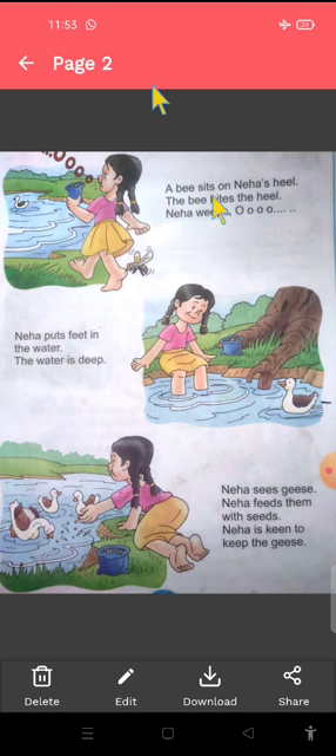A bee sits on Neha's heel. Yeh dekho, look at this bee — yeh bee matlab madhu makkhhi jo hai. Woh Neha ke heel pe baitti hai. Yeh Neha ka heel hai. Heel means adi. Neha ki adi pe baitti hai.